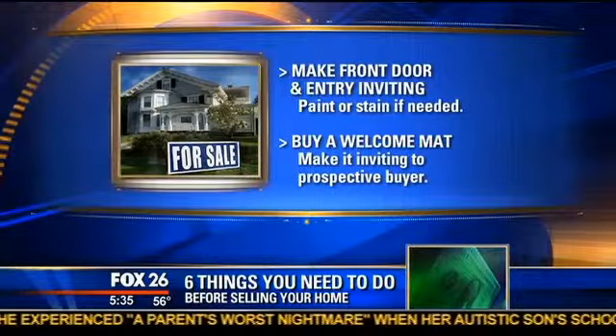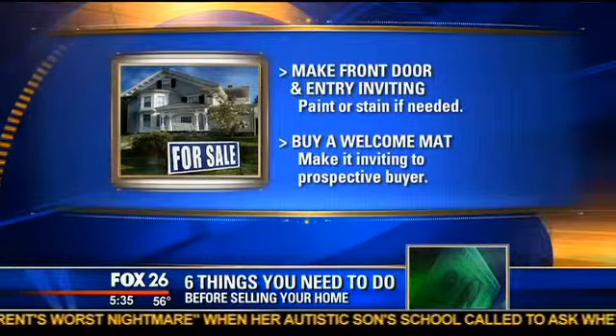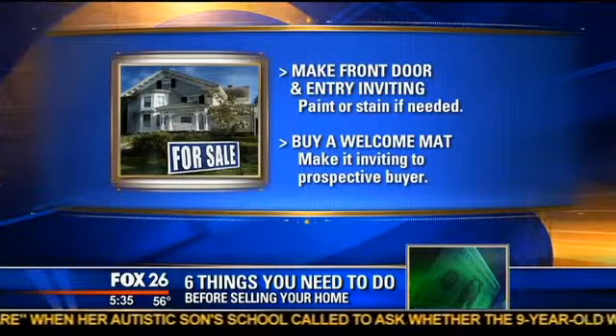Number three: buy a welcome mat and make your house inviting. When buyers come up to the front door and the real estate agent is jiggling the key to get in, you want the front door and the entryway to be all cleaned, stained, and beautiful so that first impression is a good one.